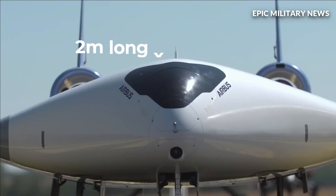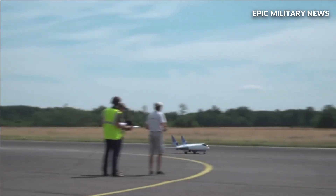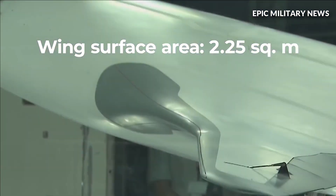The test aircraft would also be developed with assistance from the Air Force, NASA, and Northrop Grumman's Scaled Composites, a partner of Jet Zero.